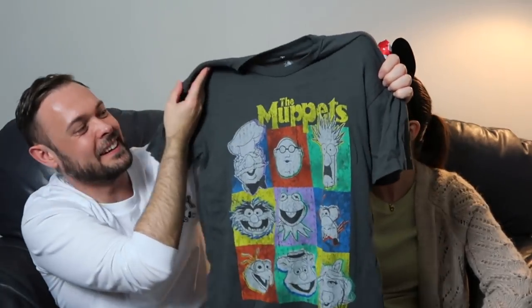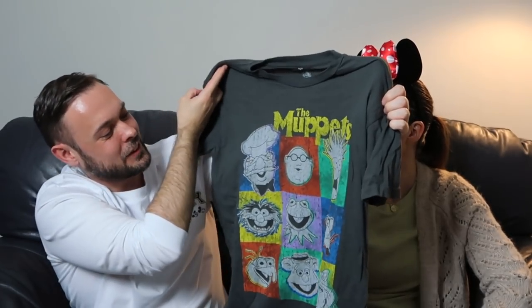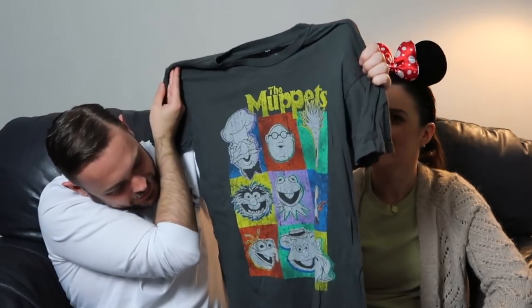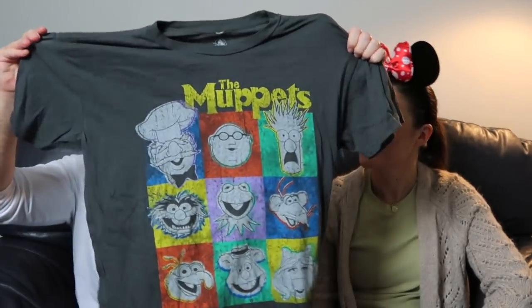Apologies, this next thing is very creased — I wore it on the trip the day after I bought it. I got it from a shop in Disney Springs, continuing the Muppet theme. It's a Muppets t-shirt and I love it because it's got all sorts of different characters: Swedish Chef, Bunsen Honeydew and Beaker, Animal, Kermit, Rizzo, Gonzo, Fozzie, and Miss Piggy. I was really pleased that there was a lot of Muppet stuff dotted around — even Loungefly had a Miss Piggy one. This was £24.95.